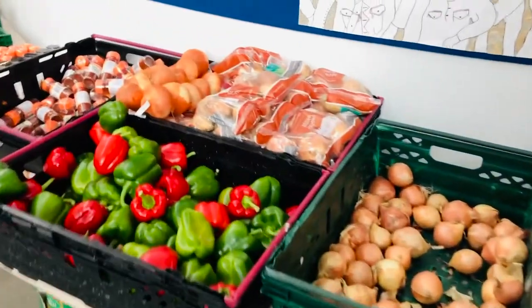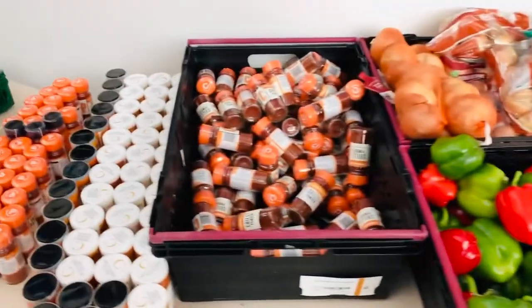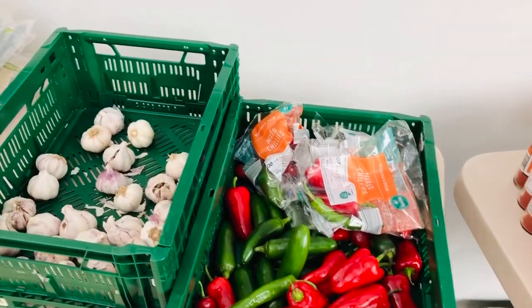Onions and peppers — you'll get some onions and peppers to help you cook the wonderful recipes that Miss Knight has put together. You will then get some chilli powder, some curry powder, some paprika, a chilli. Looking for some hot stuff baby this week!